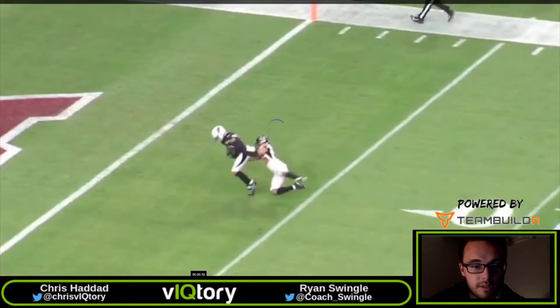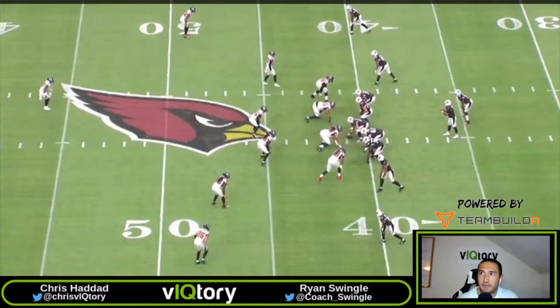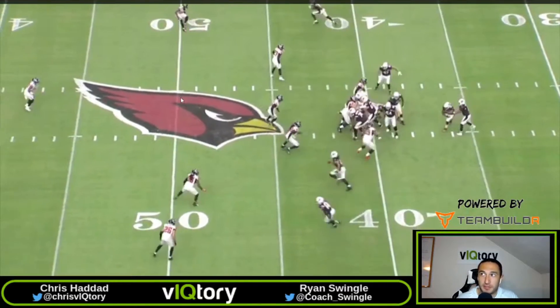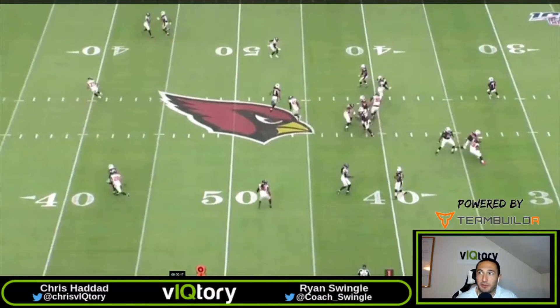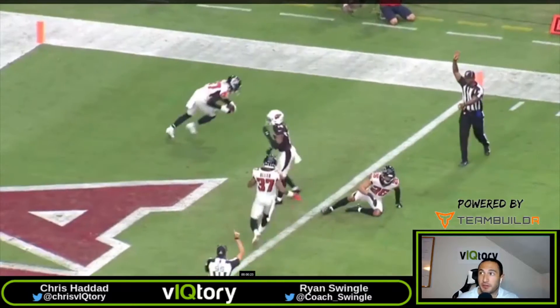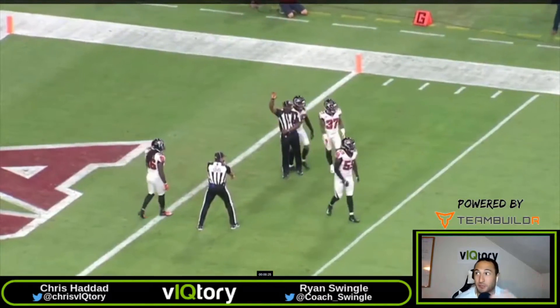Just before we jump to the tight angle — there really isn't anything fancy coming from this play call. Like you said, it's a post, an under, and a comeback route. What makes this play pop isn't necessarily some great play design downfield — it's more of what's happening up front. When we get to the tight version, you're able to see a lot more clearly what's actually happening up front.